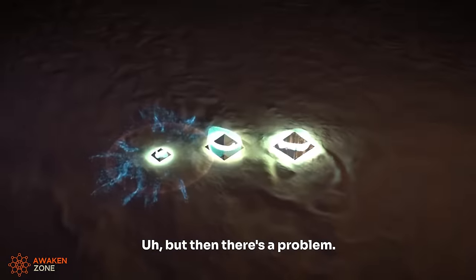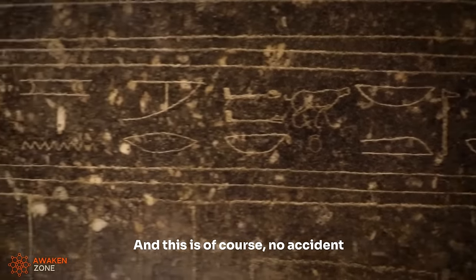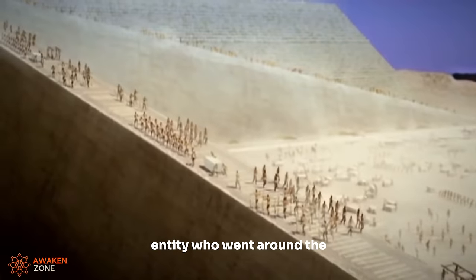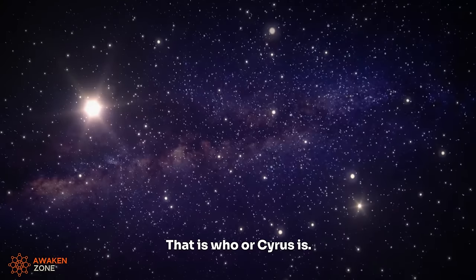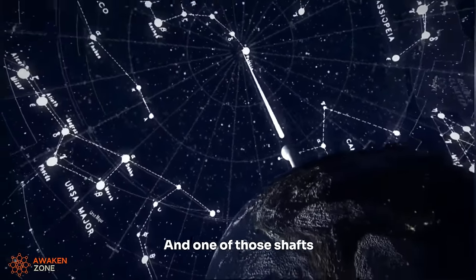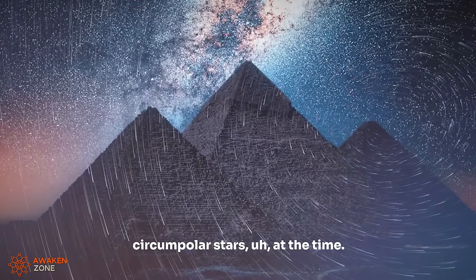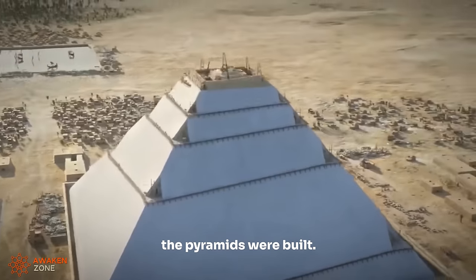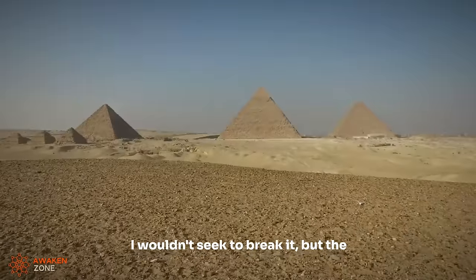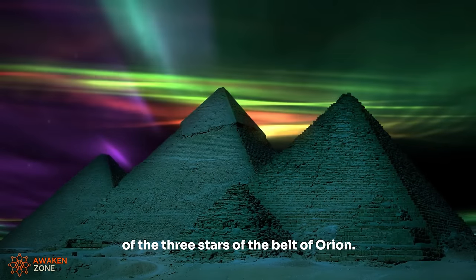But then there's a problem. The ground pattern of the three pyramids reflects the pattern of Orion's belt itself. This is no accident within the ancient Egyptian system, because the constellation of Orion was seen as the celestial image of the god Osiris — the civilization bringer, the entity who went around the world teaching civilization. His image is seen in the sky as the constellation of Orion. One of those shafts points at Orion's belt, another points at Sirius, and two point at the circumpolar stars, at the time when Egyptologists believed the pyramids were built.